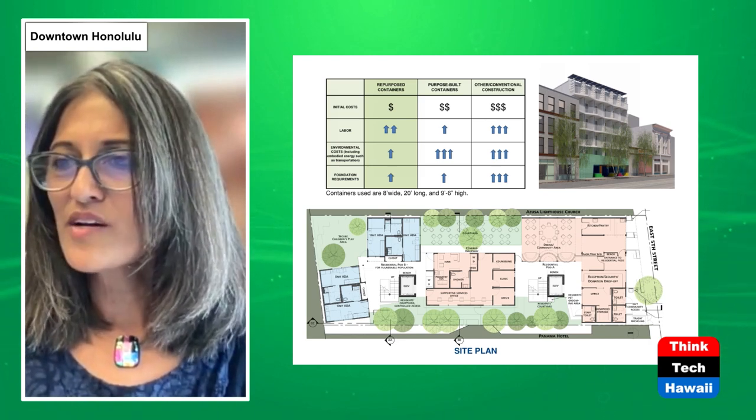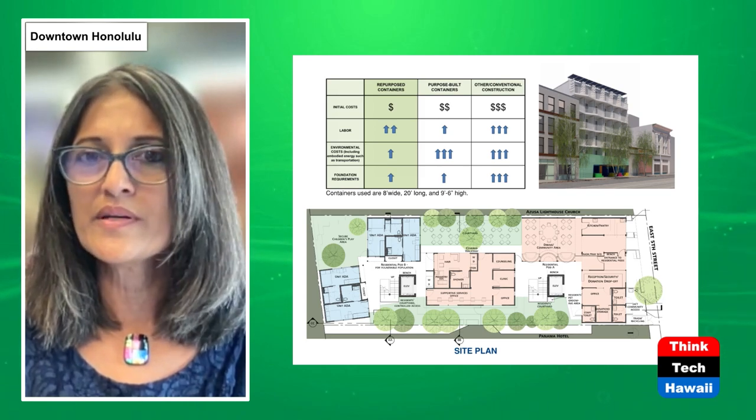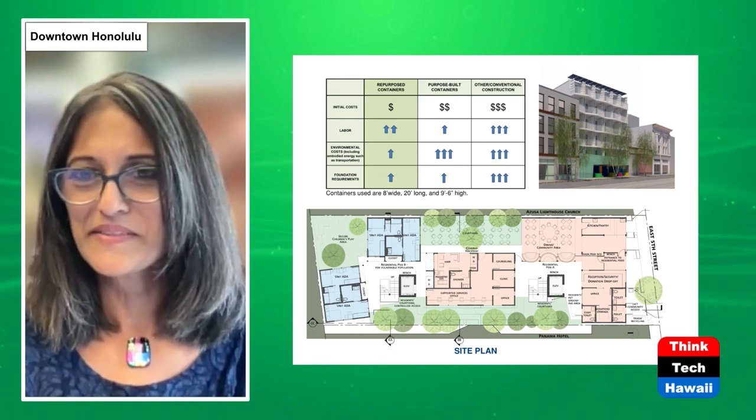I want to talk a bit more about why we chose containers. We reviewed a variety of options including traditional construction and purpose-built containers that are built exactly to your specifications. But we finally settled on repurposed containers, partly because there are 11 million unused containers in the world and it seems more environmentally sensitive to reuse them. It also creates more employment. Initial costs would be lower; labor costs would be a little bit higher than purpose-built, but it's good to have labor. And they're durable and strong — so why not?